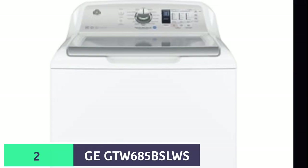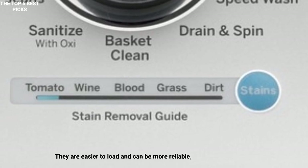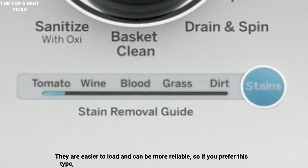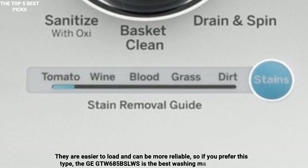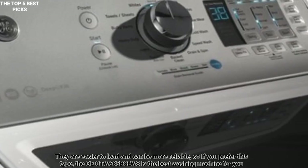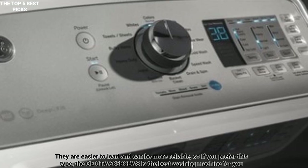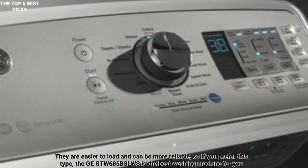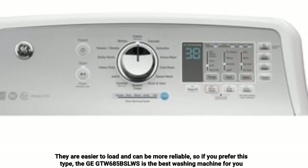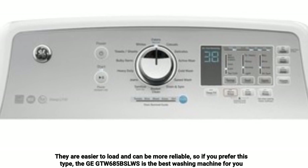Number 2 is GE GTW-685BSLWS — a very effective washing machine. Front-loading washing machines are generally the most efficient, but some people prefer the old-school top loader type. They are easier to load and can be more reliable, so if you prefer this type, the GE GTW-685BSLWS is the best washing machine for you. It can hold a huge number of clothes in its 4.5 cubic foot drum, and the central agitator ensures that all of the clothes in large loads get moved around.